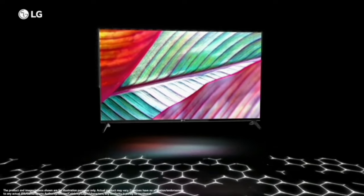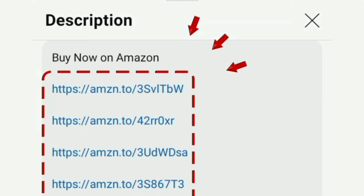You can buy this product — the link is in the description box below. Thanks for watching.